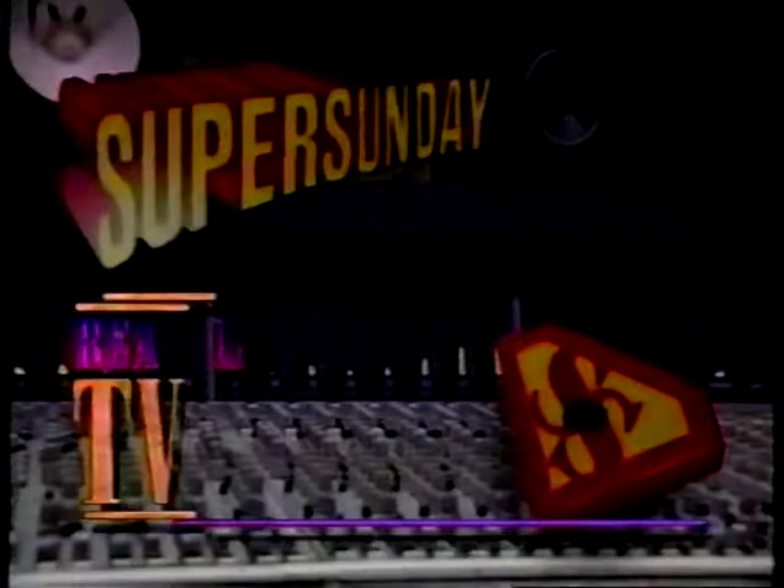You're watching TSN, the Sports Network — your network for World Cup '94.